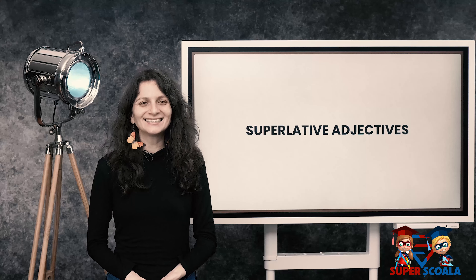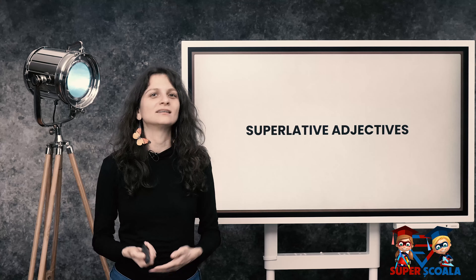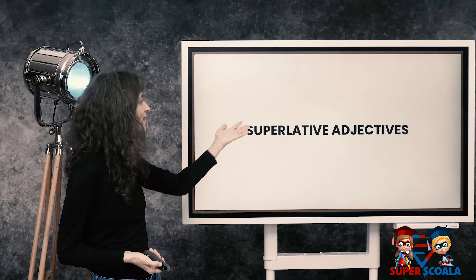Hello! In this lesson, we're going to learn about superlative adjectives — adjectives in superlative grade. So, let's start.